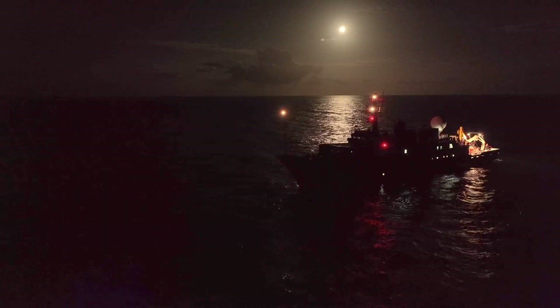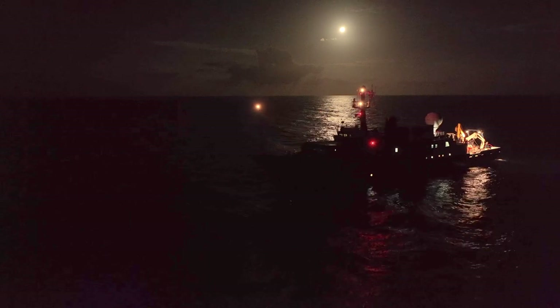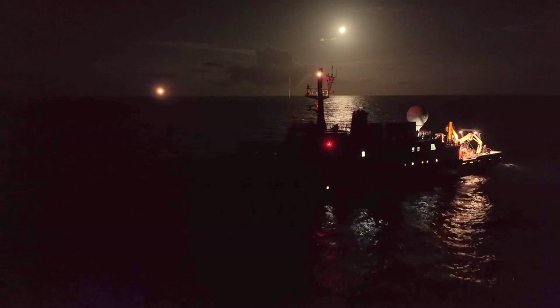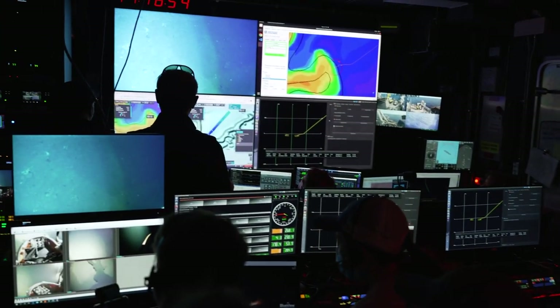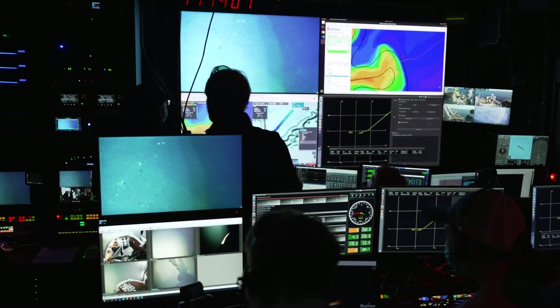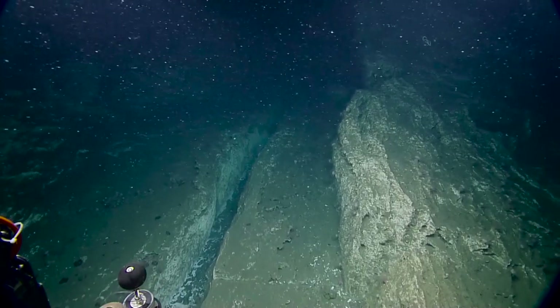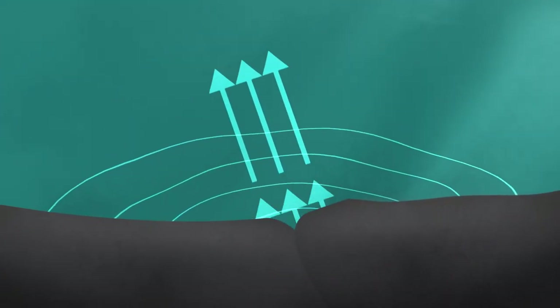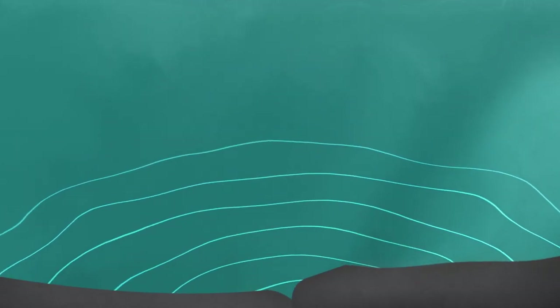And finally, some waves are transformed from different energy inputs such as the moon's gravity or underwater landslides. These are pretty rare, but let's go over them anyway. Tsunamis are created when energy is pushed into the water from a large event such as an earthquake or a landslide. Tsunamis are very rare, but they can be enormous, starting small in the ocean and getting bigger as they get into shallow water near the shore.